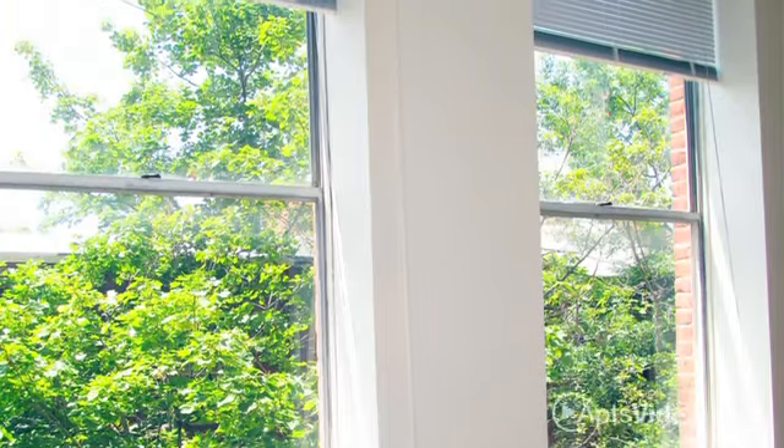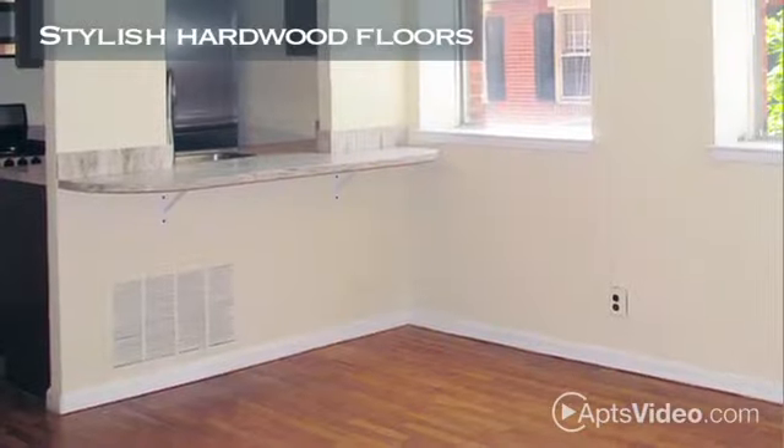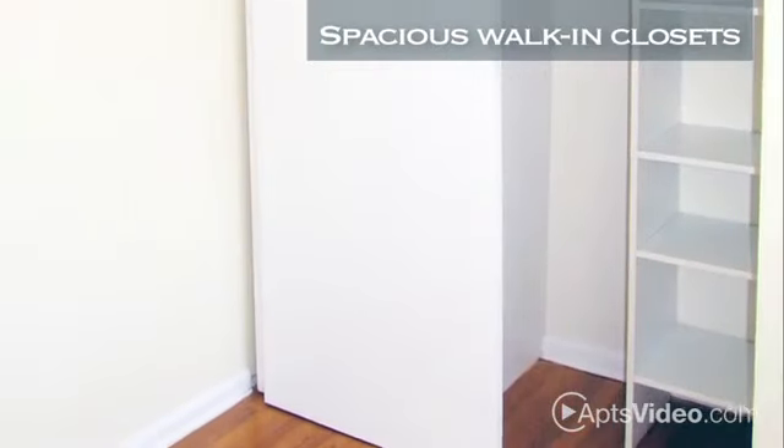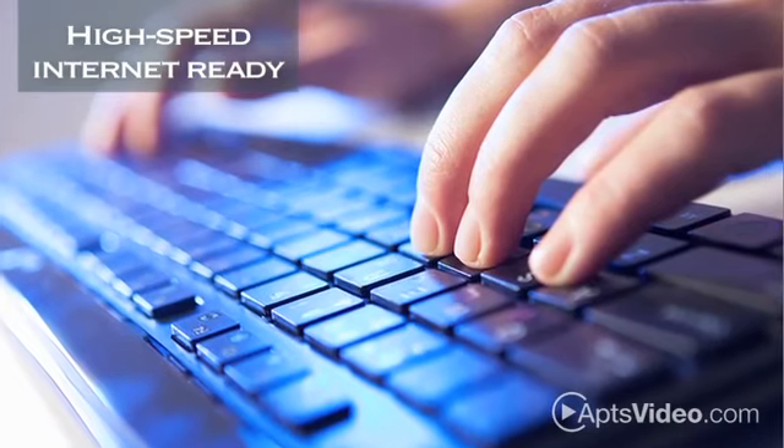You'll love the gorgeous city views from your bright, sunny windows and your stylish hardwood floors. Your home features spacious walk-in closets and is high-speed internet ready.